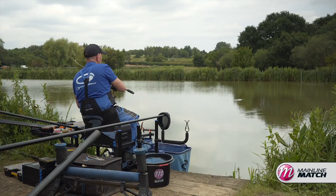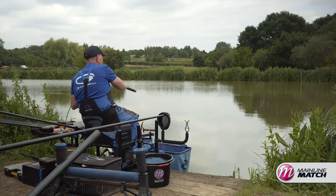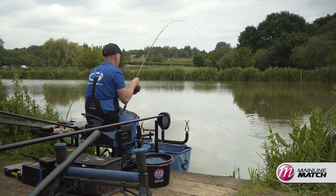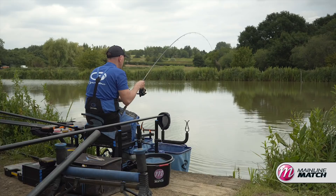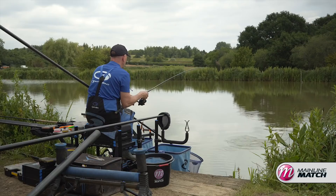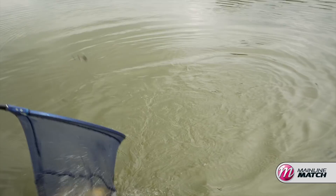I've set up a 13 metre line for either pinging or fishing with a small pot on the pole. I don't want to feed too much because there's a lot of fish here but they're not stupid — they tend to back off. So the idea is to just feed a few 6mm pellets. I've just put about 25 to 30 6mm pellets in straight on the 13 metre line, and I've set up another line at top 2 plus 2, which is probably one of the deepest parts of the lake. It's a lovely ledge — what I call a really good ambush point for when you're fishing close in.